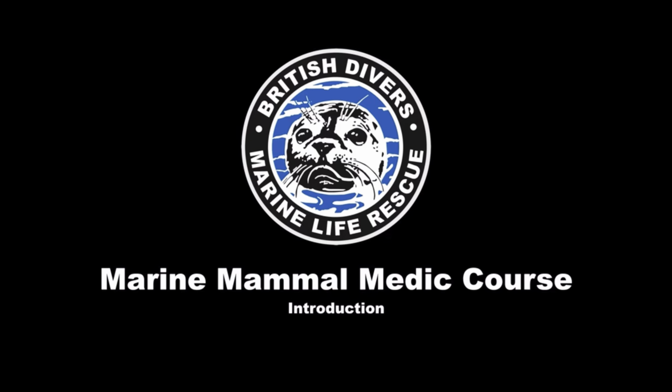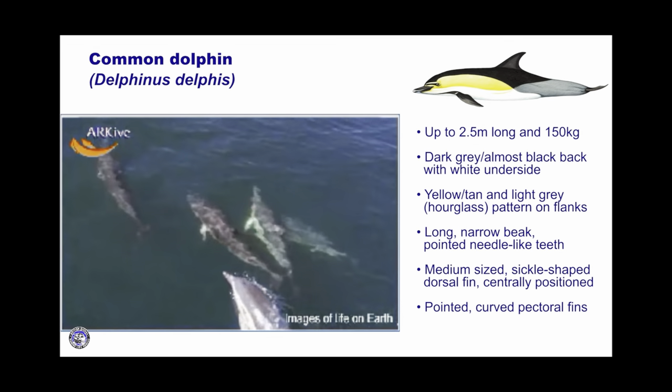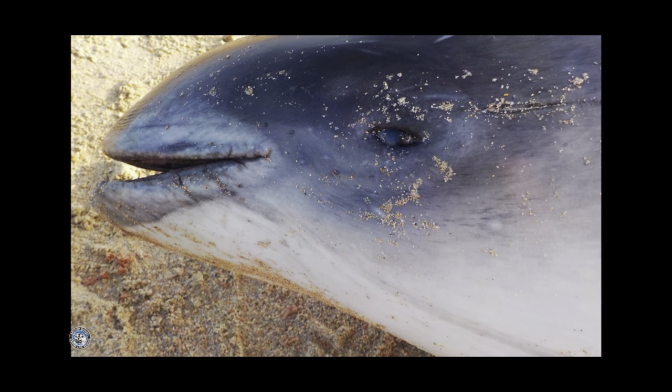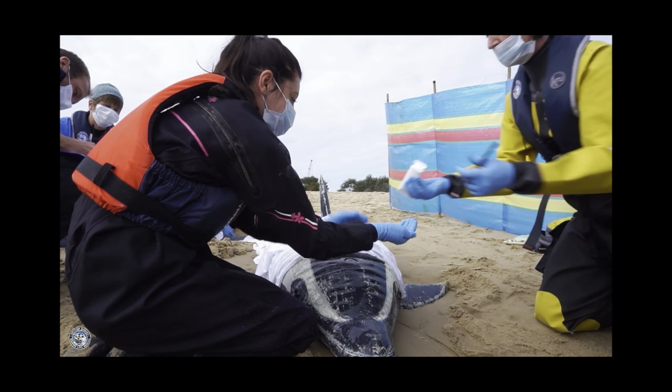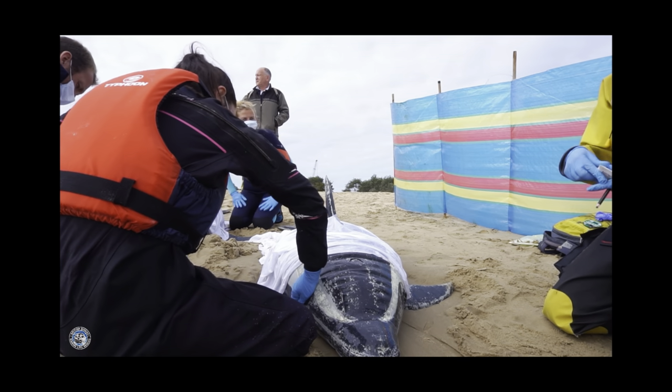There are both theoretical and practical parts to the course. A week before the practical training we were sent an email with links to theory lectures, where we learned about marine mammal physiology and seal and cetacean identification. We also learned about first aid and rescue techniques.